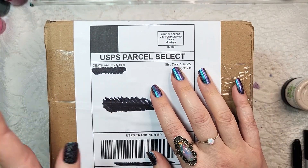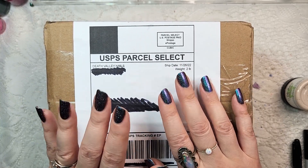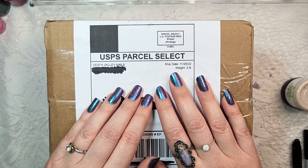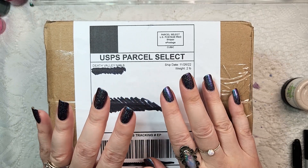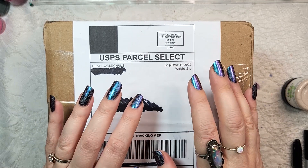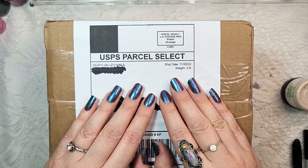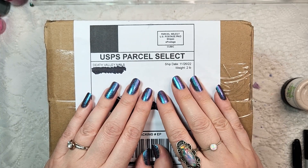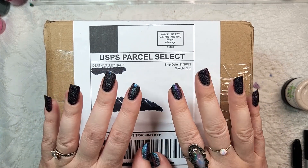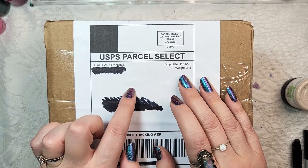In today's video I am bringing you a new-to-me brand. This is another haul from my Black Friday sales — polishes I got on Black Friday. This one is from Death Valley Nails. They are a brand I had been eyeing for quite some time, but they are on a slightly higher price point for indie polishes, so I had been hesitating. They were having a 20% off sale for Black Friday, so I went ahead and grabbed some polishes.